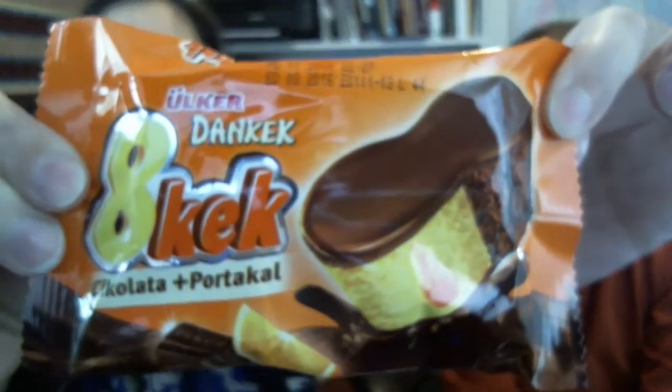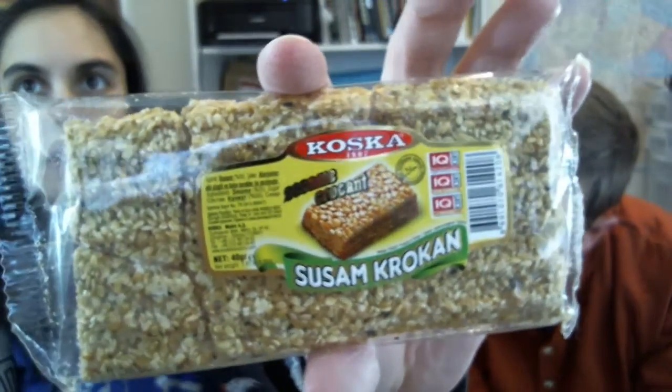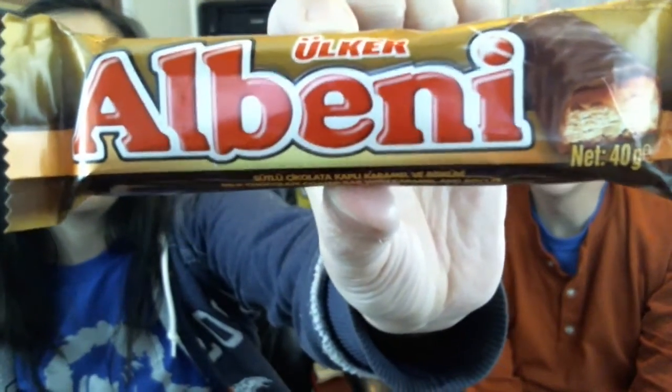There's also an 8 Kek — chocolate and orange — kind of looks like a cupcake. Looks pretty good though. And then something that looks like sesame — it arrived a little broken — but it's some kind of little treat made of sesame, so that's probably pretty good too. And this one looks like a candy bar — milk chocolate coated bar with caramel and biscuit. Oh yeah, that's probably gonna be amazing. It looks kind of like a Twix.